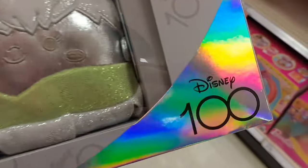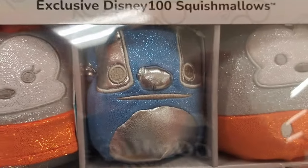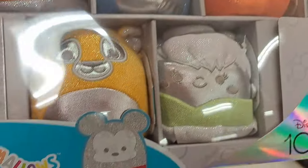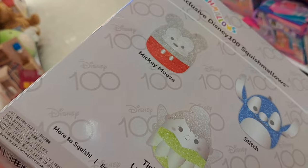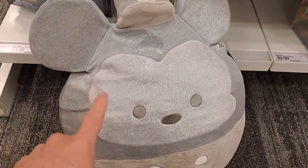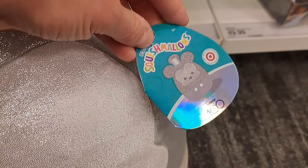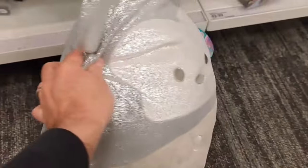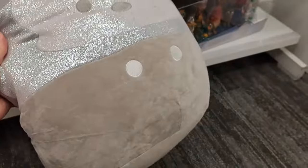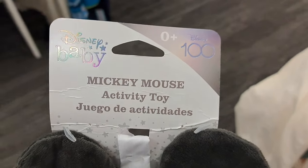Another cool Disney 100 piece — Squishmallows! Got Minnie Mouse, Stitch, Mickey, Simba, Tinkerbell. Super cool, see if your Target's got these. Check this out — we got the Disney 100 Mickey Mouse Squishmallow in the Steamboat Willie style. Super cool, see if your Target's got this one!